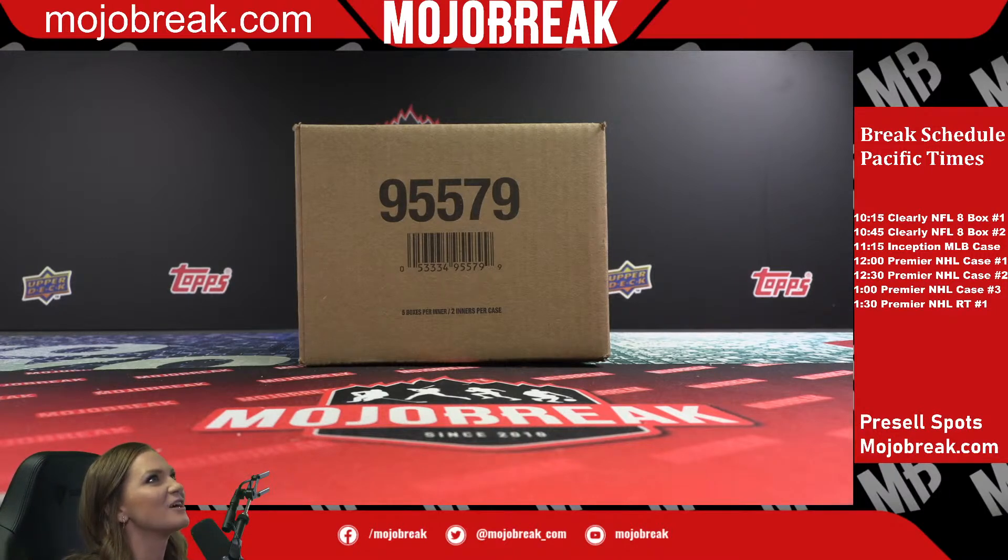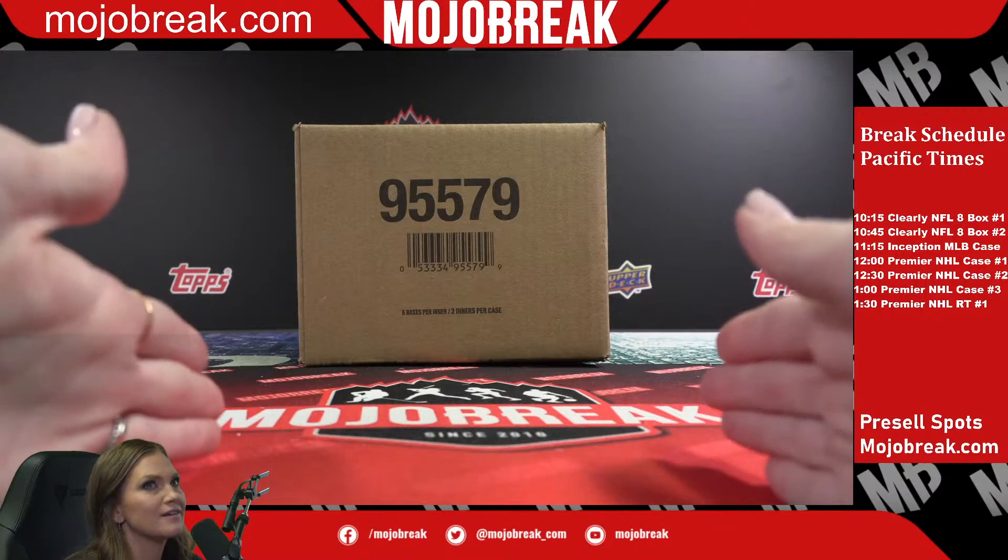All right guys, so this is the 2020-21 Upper Deck Premiere NHL five-box case, number three. We are going to do a randomizer to see which side we open.